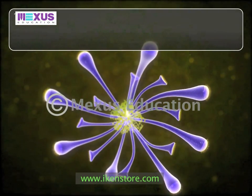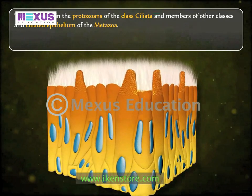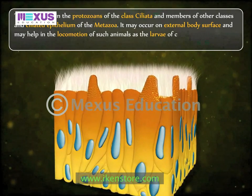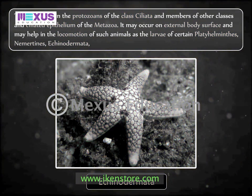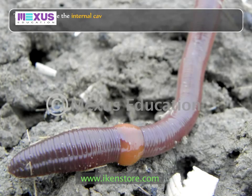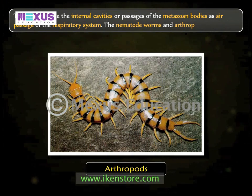Cilia occur in the protozoans of the class Ciliata and members of other classes, and the ciliated epithelium of the metazoa. They may occur on the external body surface and help in locomotion of animals such as the larvae of certain platyhelminthes, nemerteans, echinodermata, mollusca and annelida. Cilia may also line the internal cavities or passages of metazoan bodies, such as the air passages of the respiratory system. Notably, nematode worms and arthropods have no cilia.